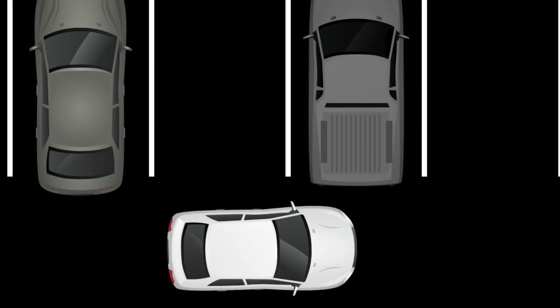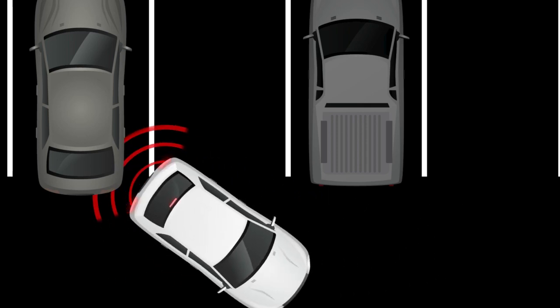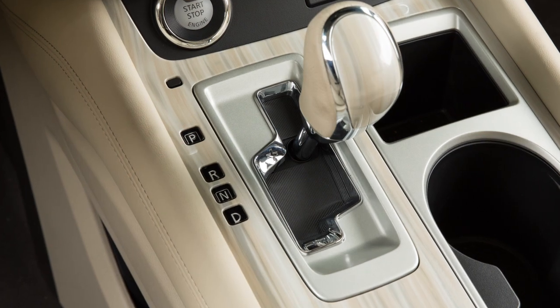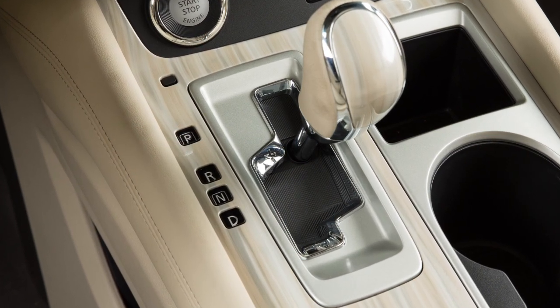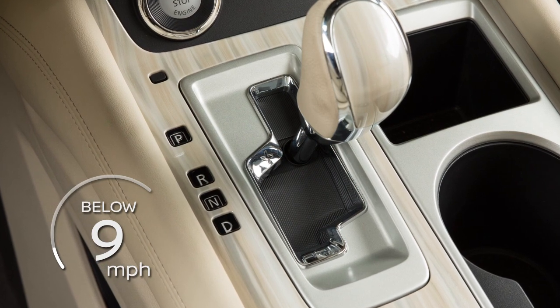The Rear Automatic Braking or RAB system can assist the driver when the vehicle is backing up. RAB operates when the shift lever is in the reverse position and the vehicle speed is less than approximately 9 miles per hour.